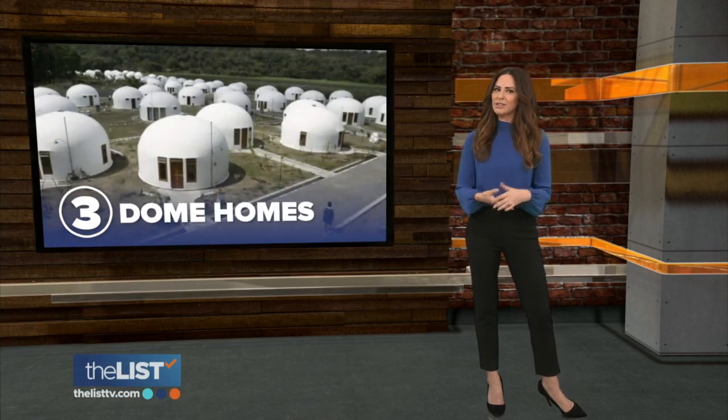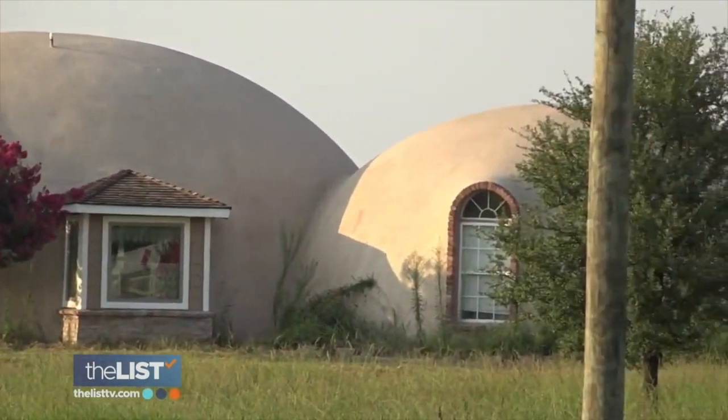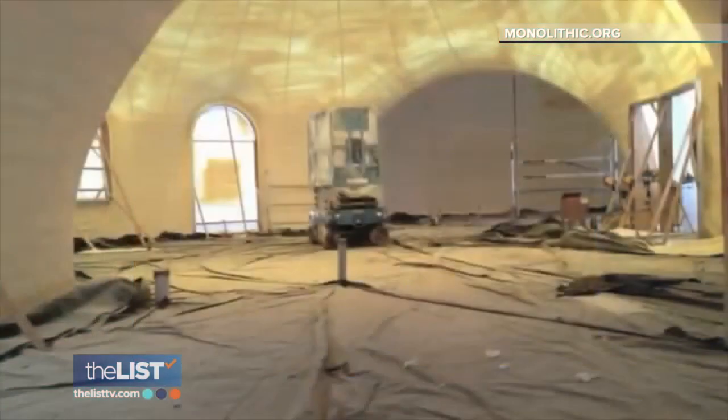Third on our list of alternative homes are dome homes, like these in Italy and Texas. These are extremely energy efficient. Gary Clark of Monolithic Constructors has built these homes all over the world. As he puts it: there's not a building that they build that will ever burn, because of the concrete. Step one of their construction is to inflate a home-sized balloon.